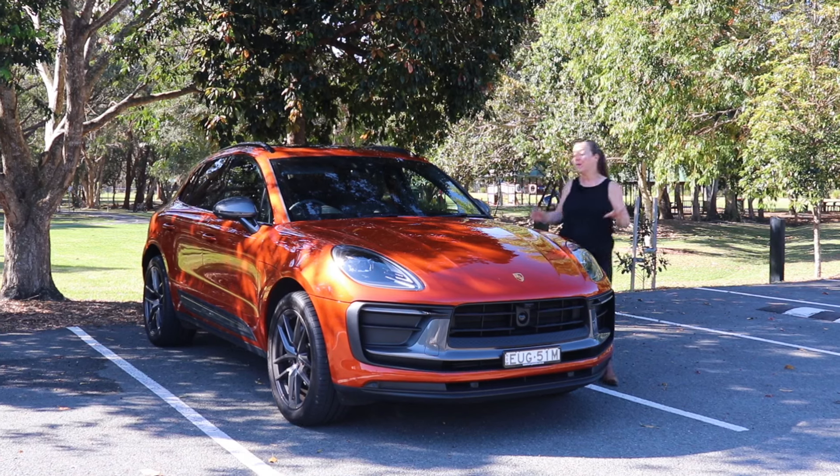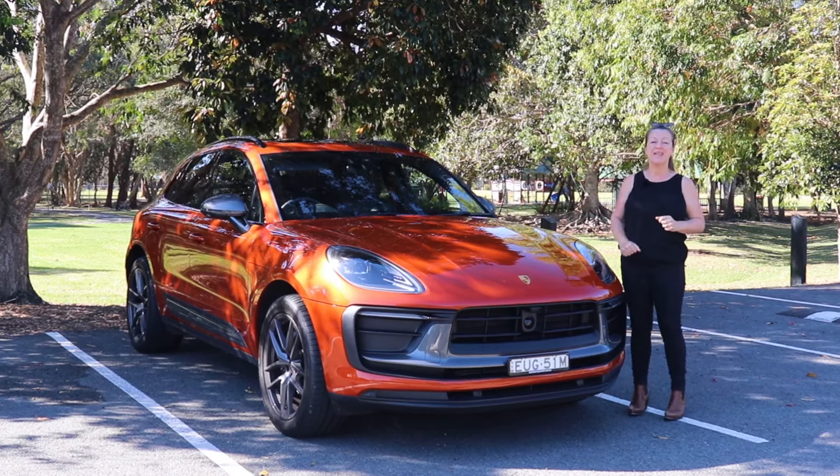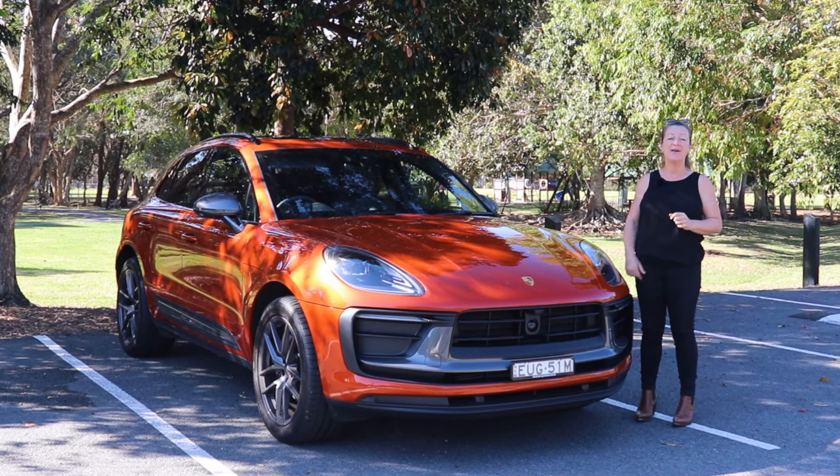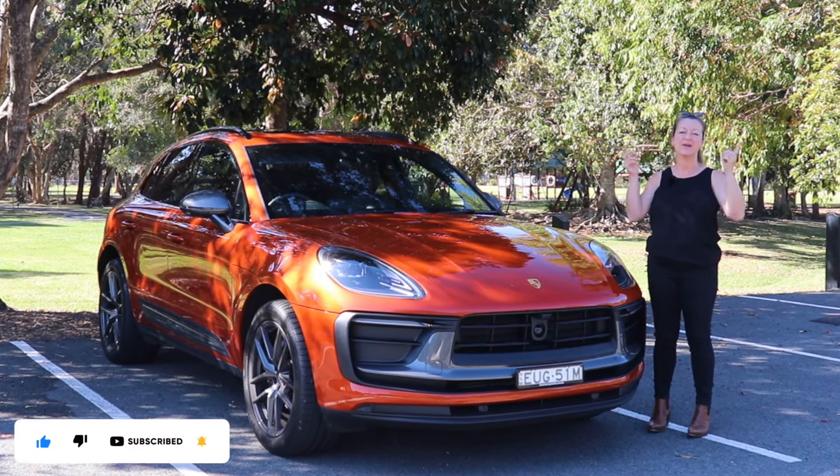This week I am testing the Porsche Macan T. This is a luxury five-seater SUV. Let's find out how good it is as a family car, and don't forget to like and subscribe and follow us on our socials.